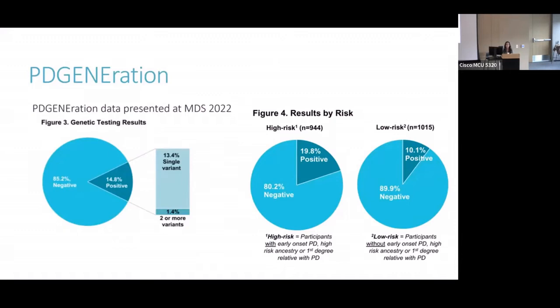If you look on the right, what they did with this data is they stratified it into high-risk and low-risk groups. High-risk was defined as people who had early-onset Parkinson's, high-risk ancestry such as Ashkenazi Jewish ancestry, or a first-degree relative with Parkinson's disease. Close to 20% of this group did have a genetic cause. They also looked at those defined as low-risk — people with later-onset Parkinson's, without high-risk ancestry, and without a first-degree relative with PD — and even in this lower-risk group, 10% of people were found to have a genetic cause.